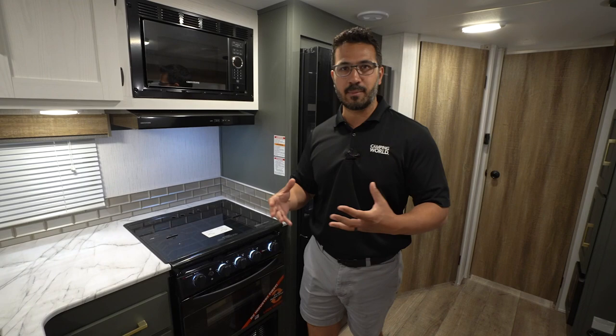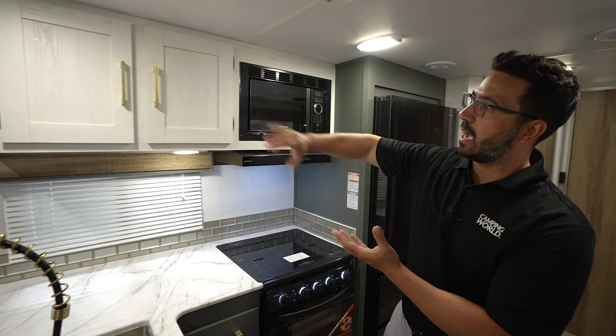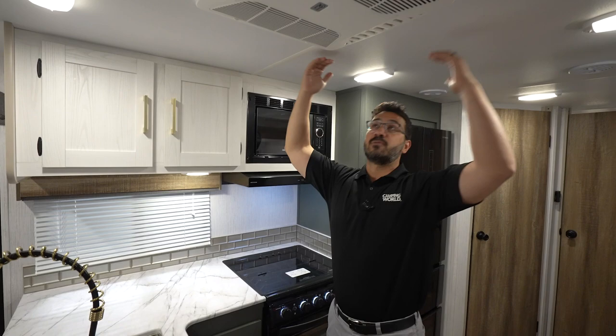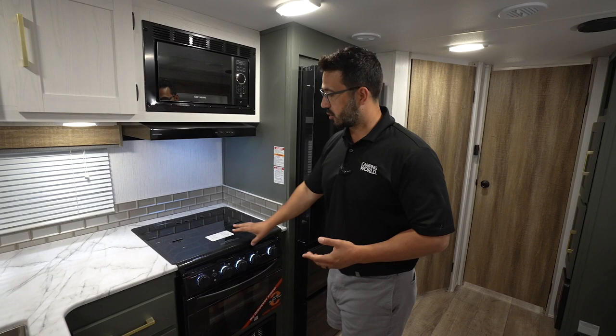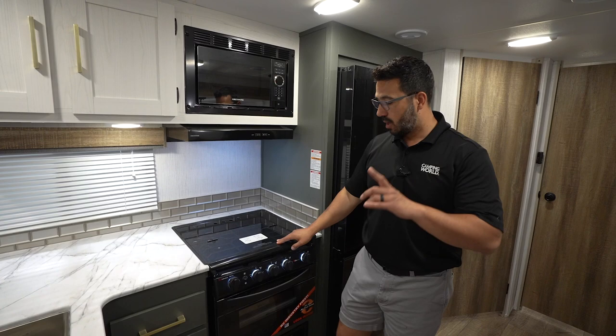Moving up top, they went with lighter uppers, which makes the space feel brighter and more open — a good choice. Good storage up there as well. Next to that is the microwave underneath the hood, which functions with the three burner cooktop. The cooktop is recessed with a glass cover, so you get extra prep space. One of the other really cool things about the Eddie Bauer is right underneath — this is an industry first.